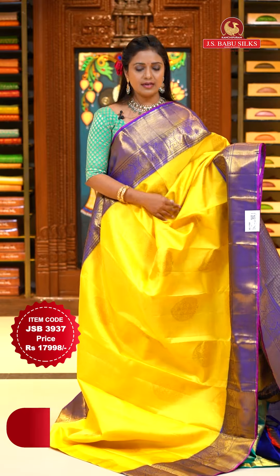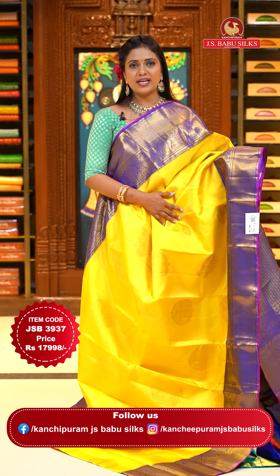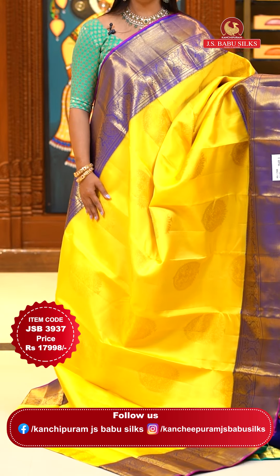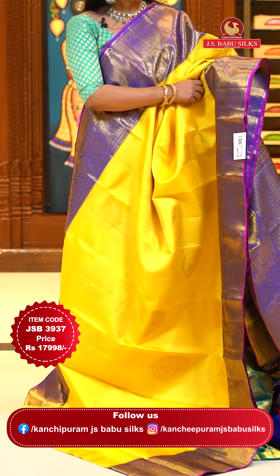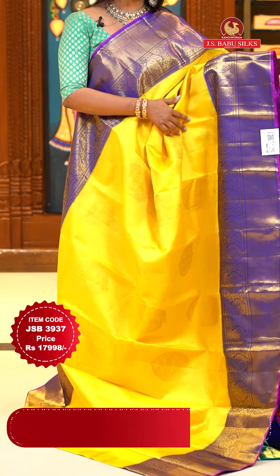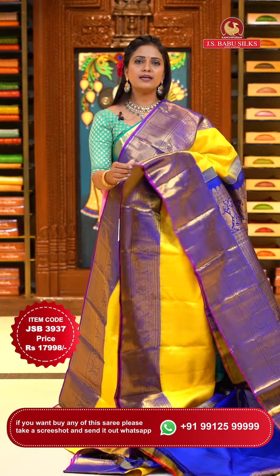We are wrapping it up with a beautiful combination — a very brightest yellow with violet. Same pattern: all over body hues tree motifs in gold zari. Either side's borders with simple floral mangoes line and diamond brocade, edge highlighted with pink. Pallu contrast with diamond floral brocade. Blouse contrast plain with borders, customizable accordingly. Saree code JSB3937, priced at ₹17,998.